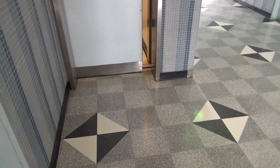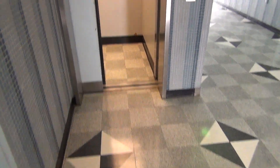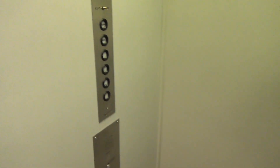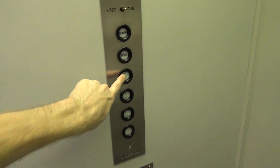Watch this. Keep going. Yeah, got it. On the elevator. Wanna push it? Sure, go ahead, push it. I push it on.